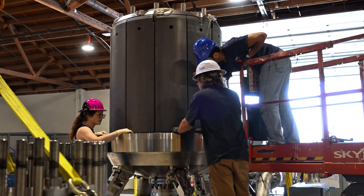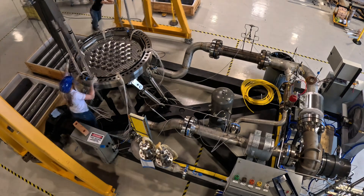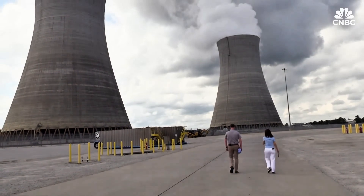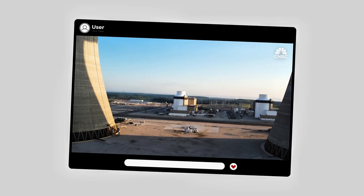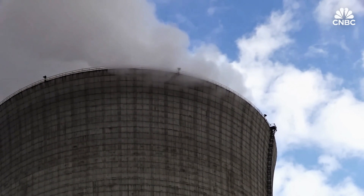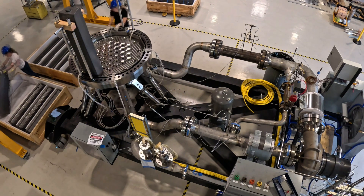Let's pause and think about what this really means for the future. For more than a hundred years, electricity has controlled our lives, but the way we generate it has barely changed. We still burn fuel, we still depend on long transmission lines, and we are still vulnerable to blackouts, wars, fuel shortages, and natural disasters. Radiant's micro-reactor challenges that entire system.